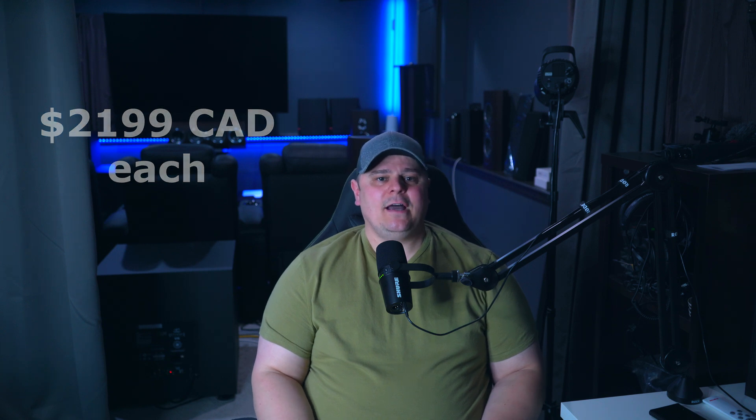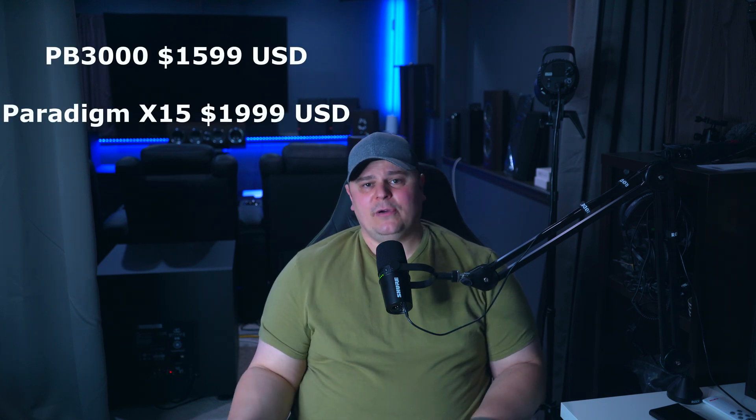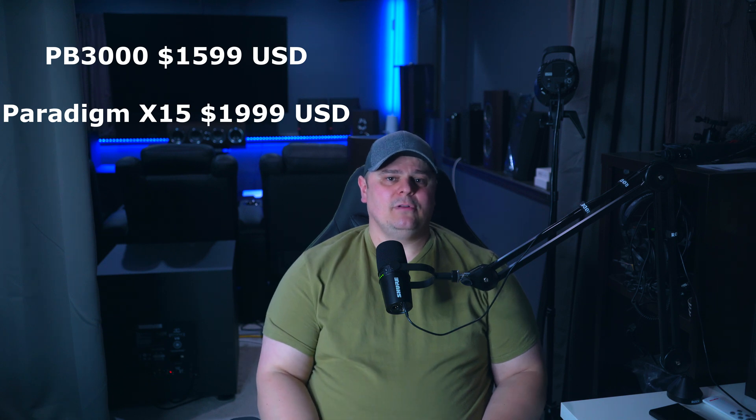When it comes to pricing, these two are basically identical here in Canada at $2,199, and this is why I chose to compare them. In the US, the PB3000 is $1,599. For current pricing, click the link down in the description below. The Paradigm X15 is currently $1,999.